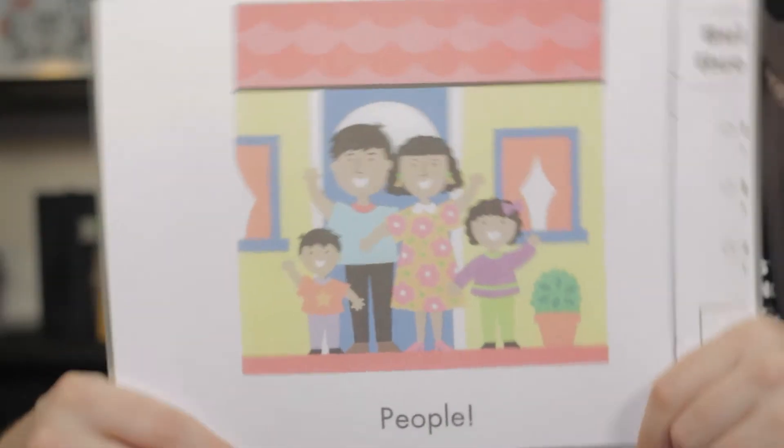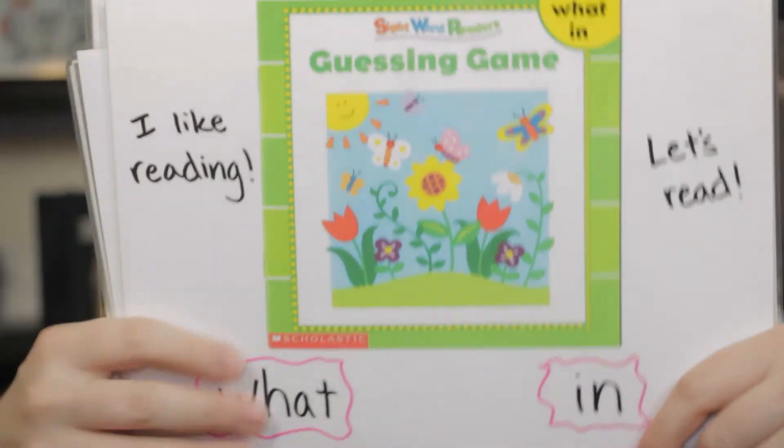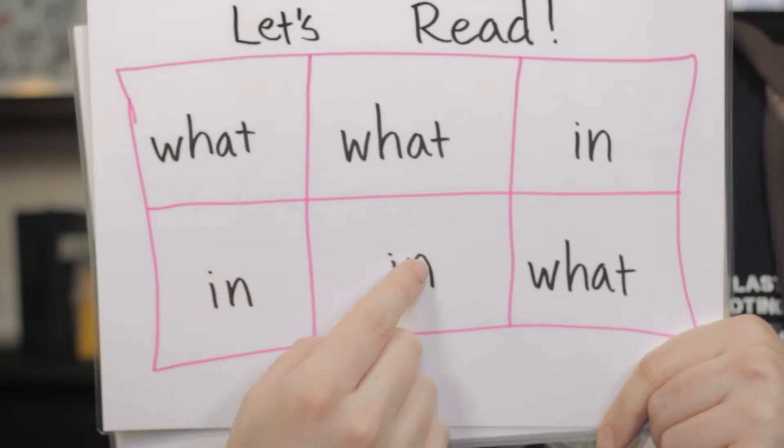Goodbye. Guessing Game. Let's look at our special words: What. In.